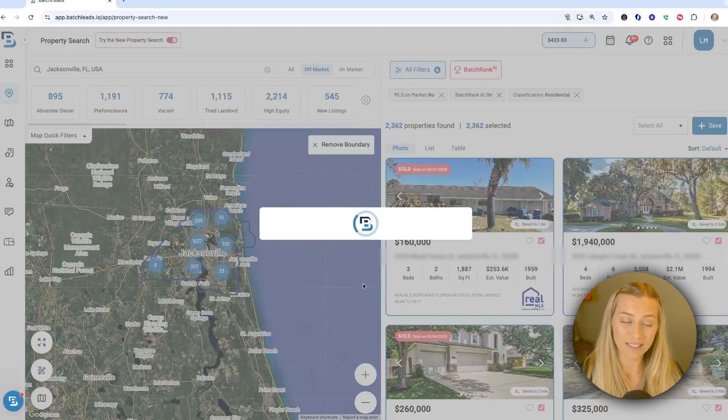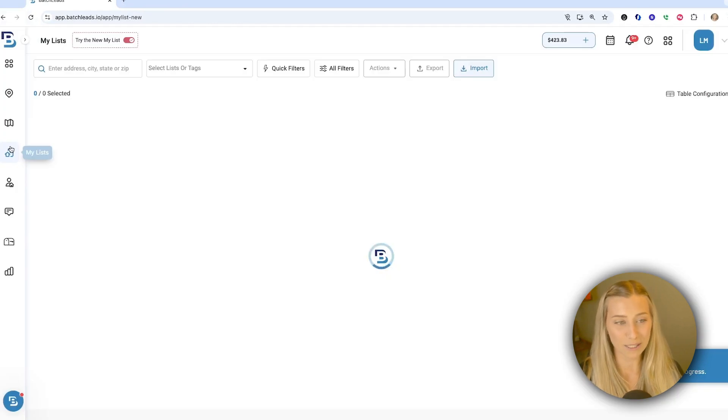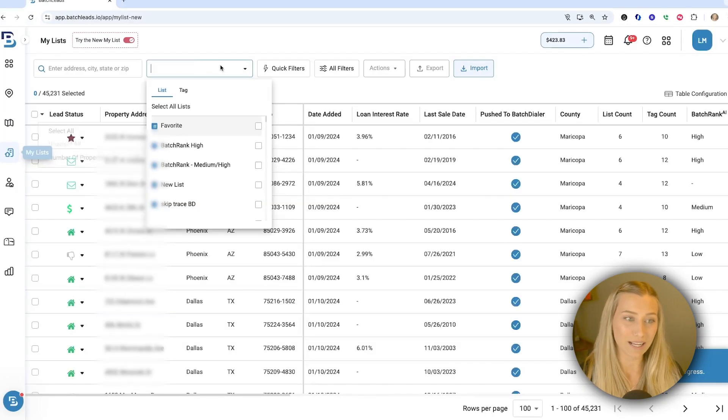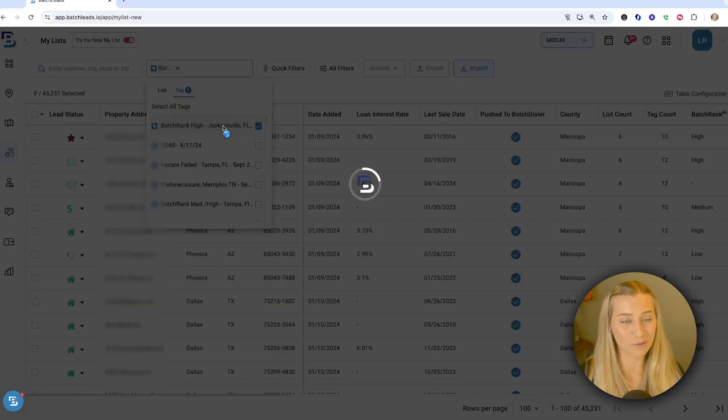Go ahead and click save and you can go into My List to view that information — just simply click on the list or tag section at the top. You can use your other filters of course as well, but we're going to go to my tag side and there it is: my Batch Rank High Jacksonville Florida list.